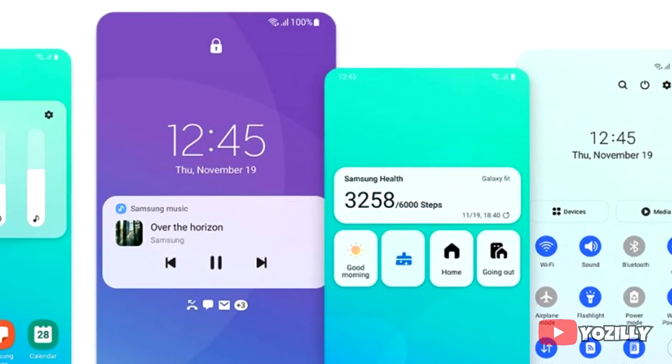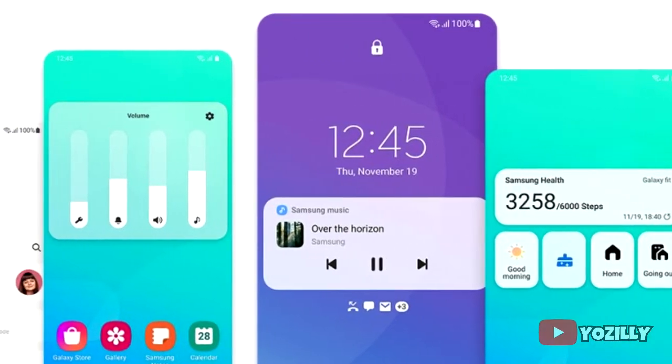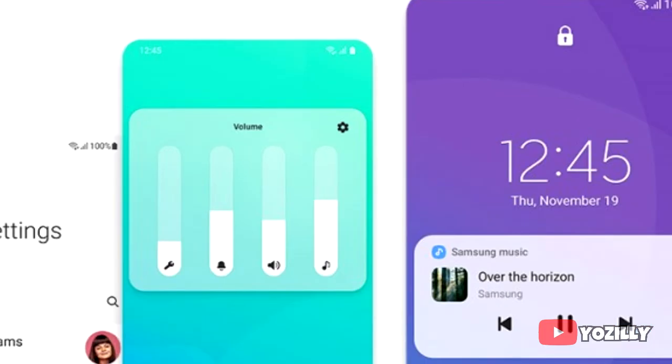Samsung will release the stable Android 11 update for the A51 and M31 in March 2021. Right now, the Android 11 beta for the A51 and M31 is out for the public. In this update, you will get Android 11 and on top of that, a new enhanced version of One UI, which will be One UI 3.0.